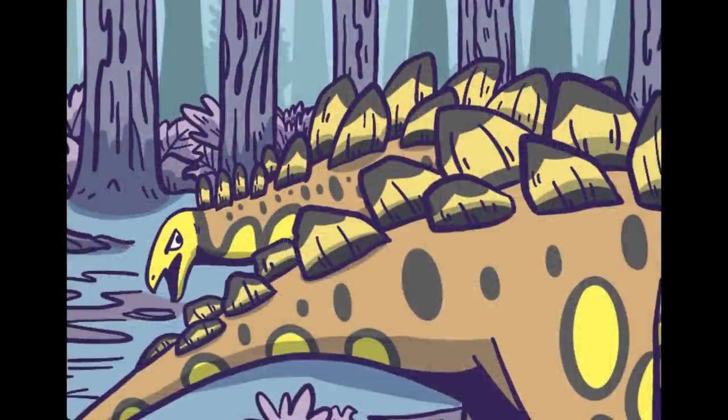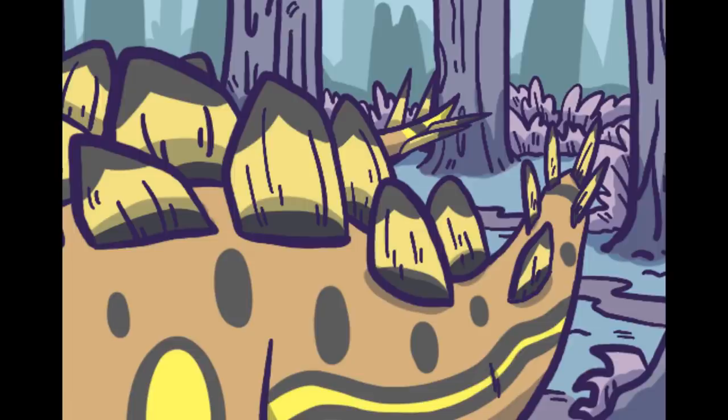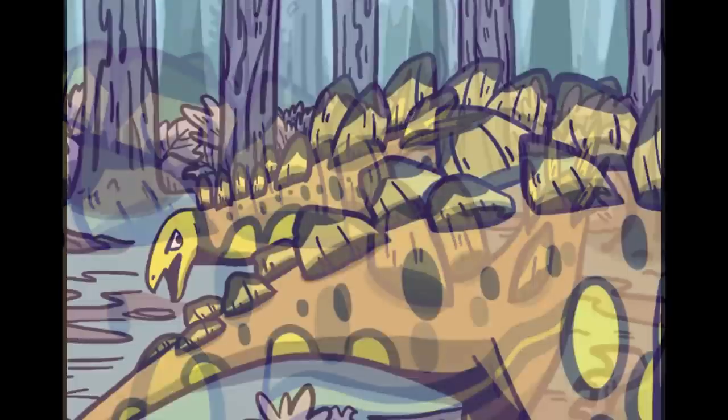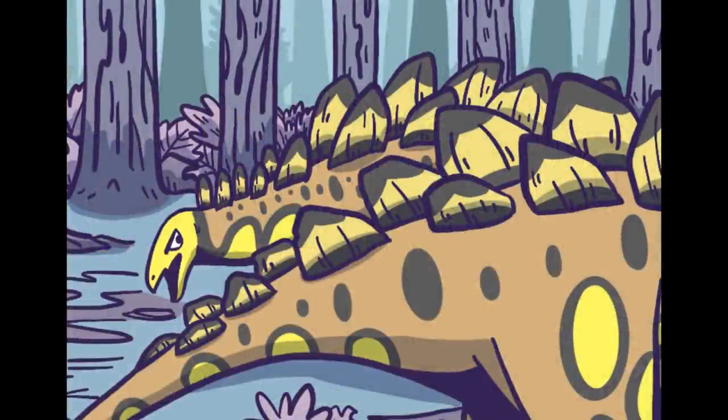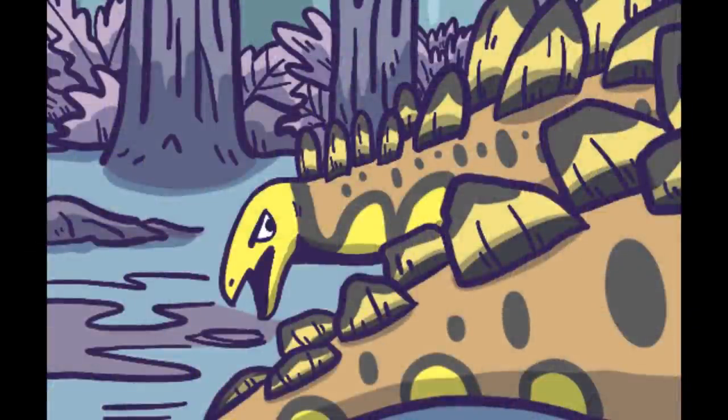Gosh darn it Jeffrey, look at my spiky back. Isn't it intimidating? Now back off. Well it may be intimidating, but you know what? I've got them too because I am a Stegosaurus. Geoffrey, the joke's getting old — same with the reference. Move on before I spike you to death. Ok, I am a Stegosaurus. Geoffrey, what did I just say?